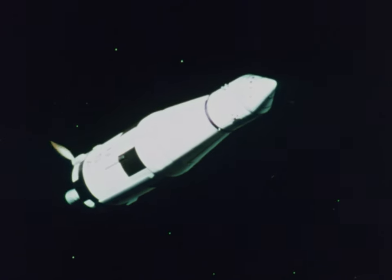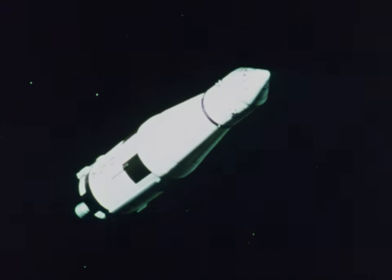Then, once the spacecraft is in its lunar trajectory, the stage shuts down. And even though it still provides orientation for the spacecraft, its powered flight is over.